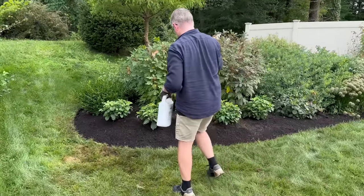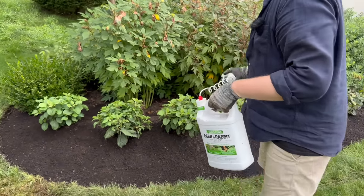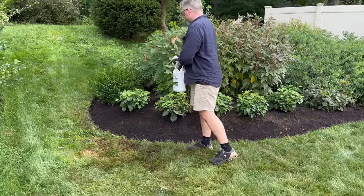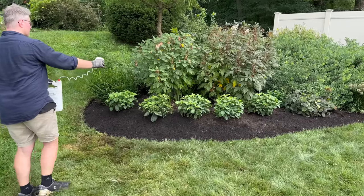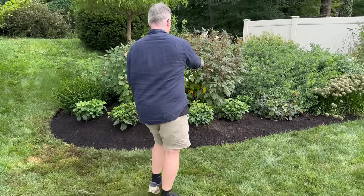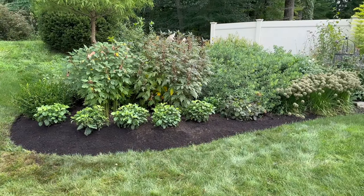It's liquid fencing — it smells so gross. But I think because these are brand new plantings, don't get downwind. I like that the stream goes so far. This is actually a good setup.